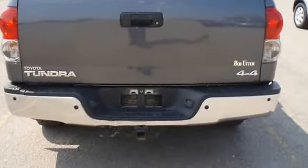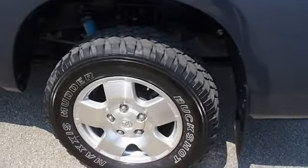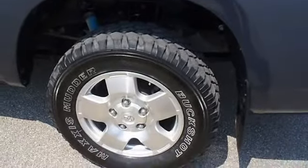An after-market warranty is available for purchase on this vehicle. All electronic components in working condition. All interior components are in good working order.